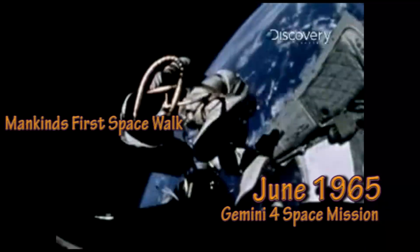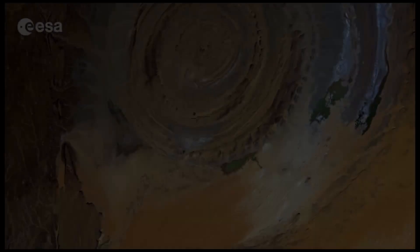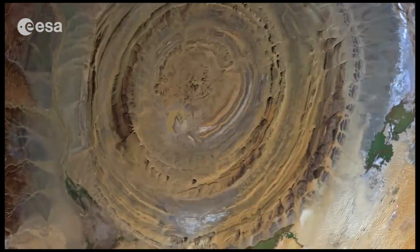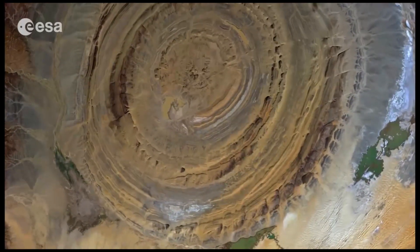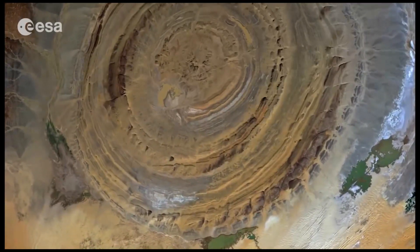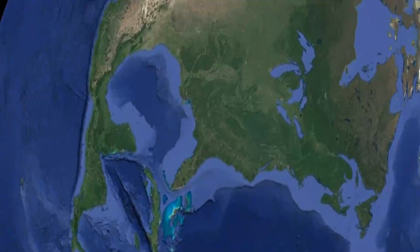In June of 1965, the astronauts of the Gemini 4 space mission took the first publicly released photos of the Richat structure from space. So incredible and mysterious is the structure to scientists and researchers, they have yet to adequately explain the 25-mile formation, having already dismissed an asteroid strike.